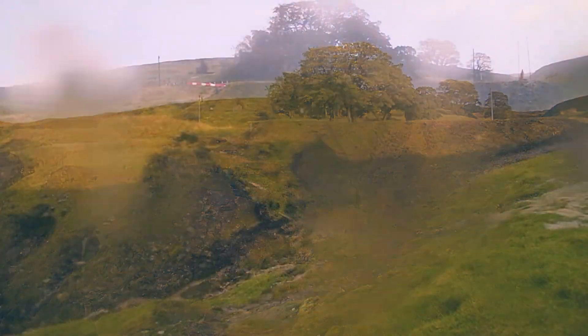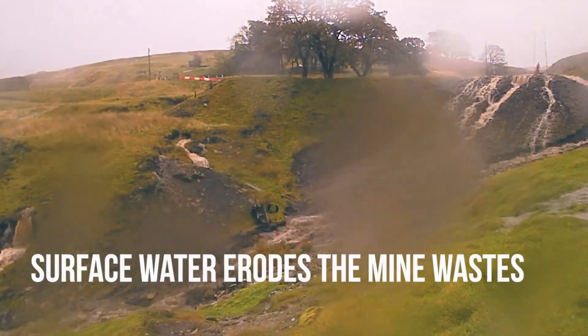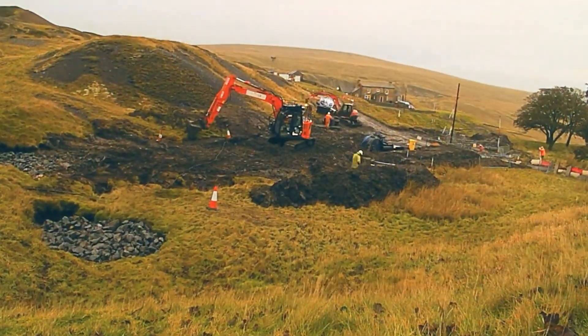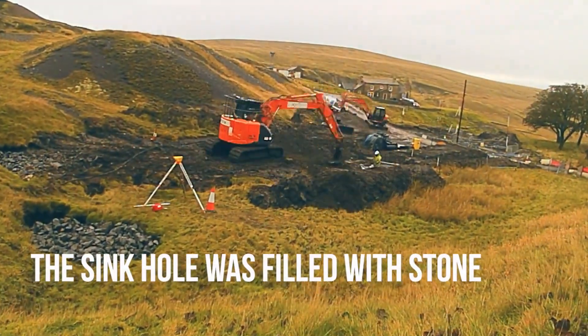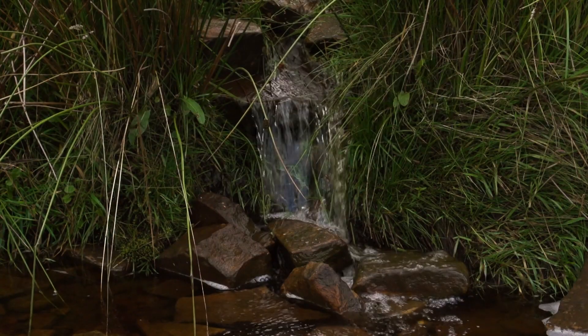Starting right at the top of the valley, the surface water comes off the hill and runs into the discharge coming out of the mine workings. It's very difficult for us to actually know how much contamination is coming from which particular route, so we need to put works in place to separate those flows so we can then monitor the individual flows properly and find out where the worst contamination is coming from.